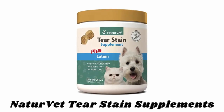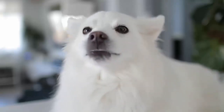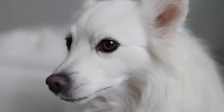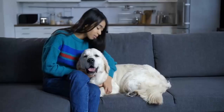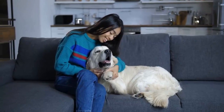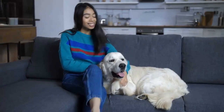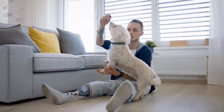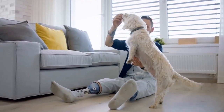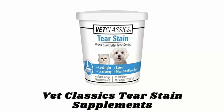Number two: Nature Vet Tear Stain Supplements. Enhance the comfort and vision of your pets with Nature Vet tear stain dog supplements with lutein, which help eliminate dog tear stains and prevent new ones from forming. The fresh ingredients lubricate the mucous membranes to help remove and prevent tear stains while also offering immune support for dogs and cats. Each soft chew includes a blend of cranberry extract, Oregon grape root, lutein, and marshmallow root to help remove tear stains.